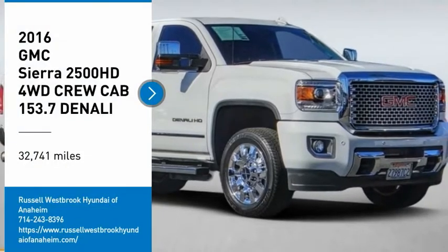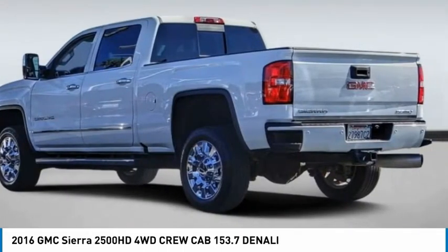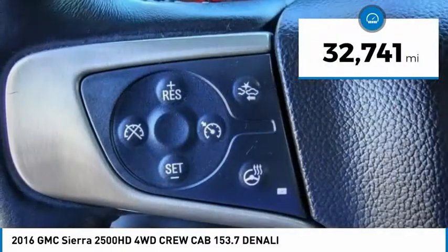You are going to love this 2016 Sierra 2500 HD. The GMC Sierra 2500 HD has all your workhorse basics covered. No worries here — this vehicle has less than 35,000 miles.